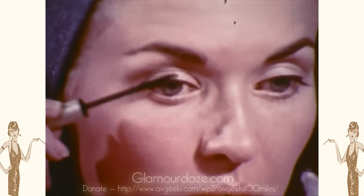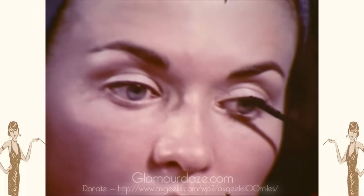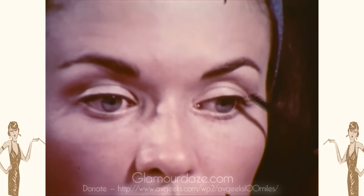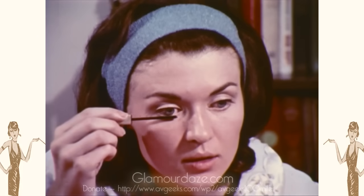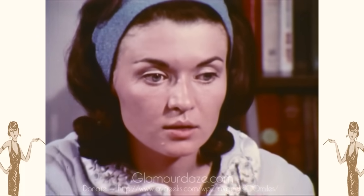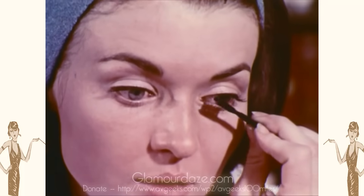Mascara makes lashes look longer and fuller. Incidentally, no amount of eye makeup will help if your eyes are drowsy and lackluster. To be wide-eyed and alert, a full measure of sleep is necessary. The right food definitely relates to the clearness and sparkle of your eyes — Vitamin A and plenty of water are essential for this. After the mascara, separate the lashes with a clean brush.